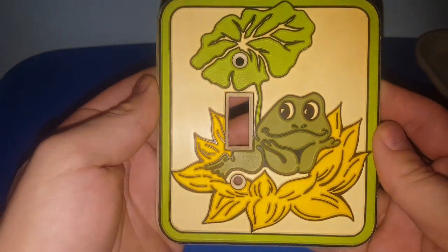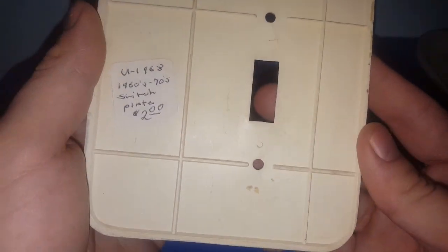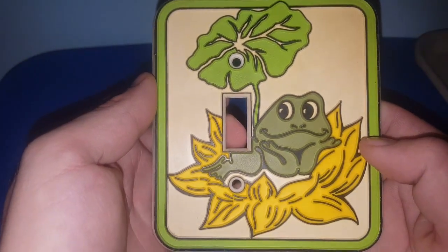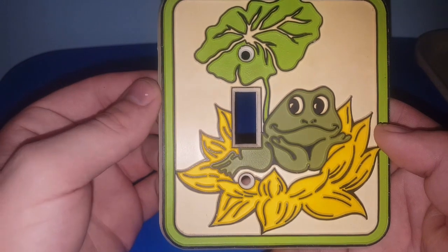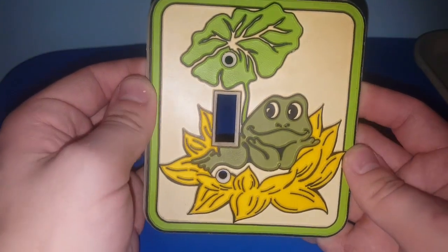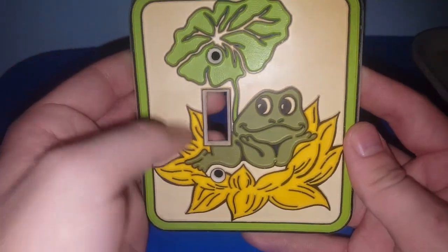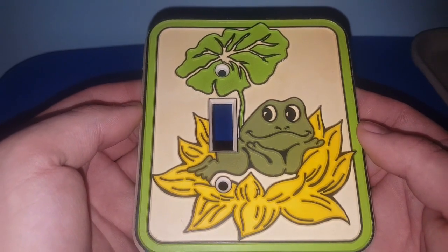For $2, I got this really, really groovy 1970s frog switch plate cover. There's no maker's mark on it to indicate where it was sold originally. I think it probably came from Sears, only because I know they made a frog canister set that was really popular in the late 70s. So I'd assume this is from the mid to late 70s. It is made of plastic so it's going to last a long time — it has yellowed from age, but I think it's still fun. I might ask maybe $12 to $15 for this.